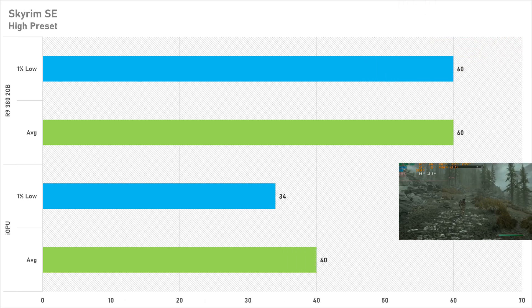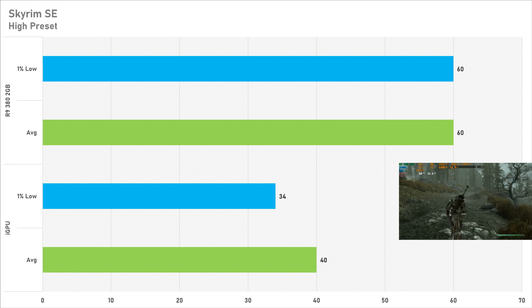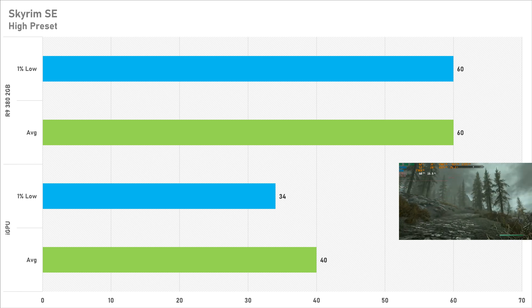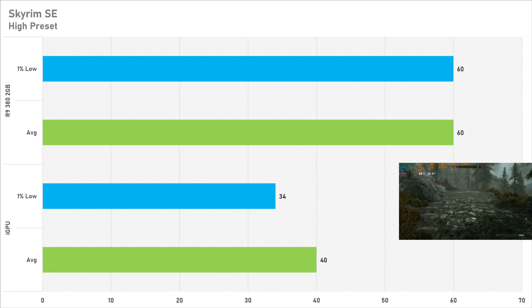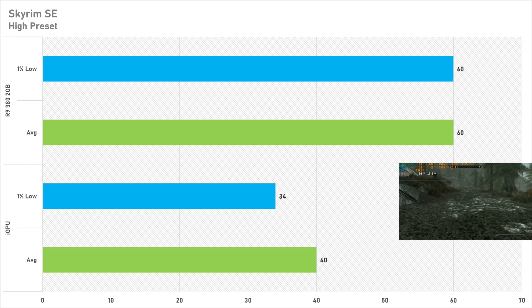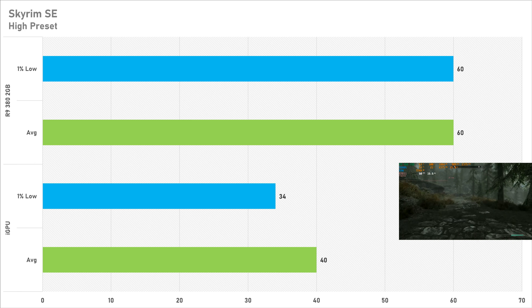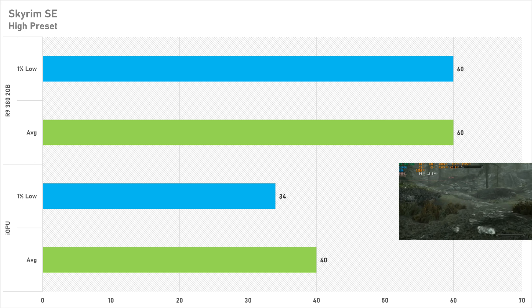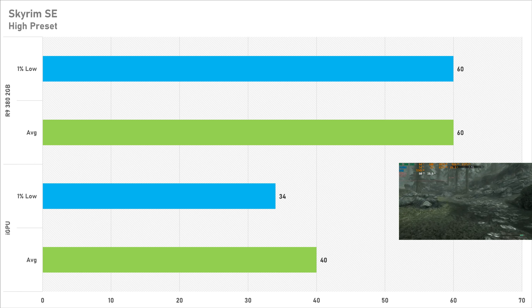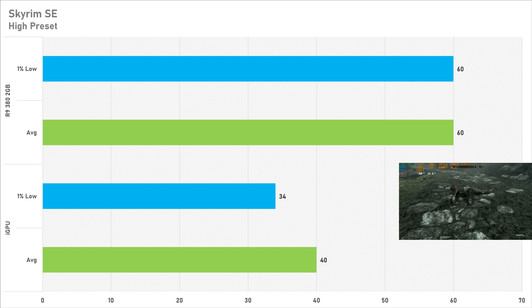Skyrim Special Edition is up next — this is the 2016 edition, the next-gen version at the time. With the 5600G it got 40fps on average with 34fps for the 1% low which is not too bad from integrated graphics. I'd probably recommend the medium preset as a better option here. The older R9 380 got 60fps on average with 60fps for the 1% low. Bethesda games like this should be locked at 60fps so this is literally the perfect scenario for this graphics card and you could probably get away with the ultra preset here. This is a 50% performance uplift in favor of the R9 380 2GB.